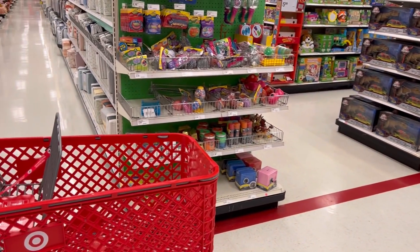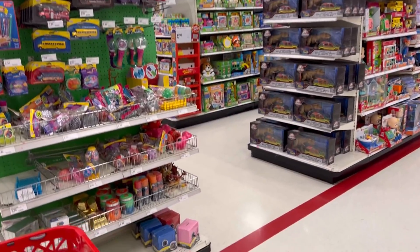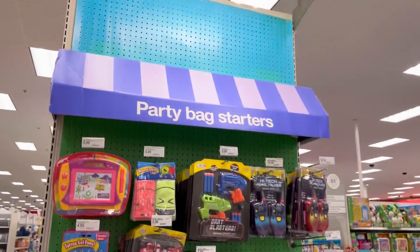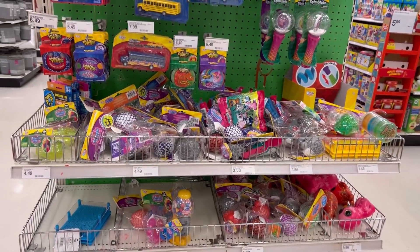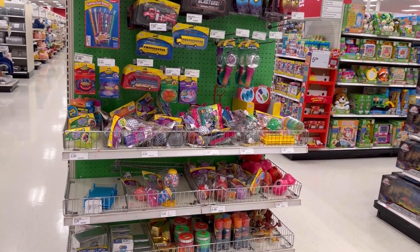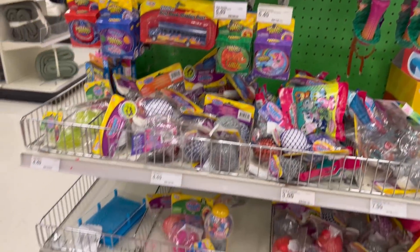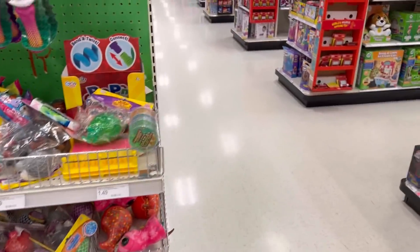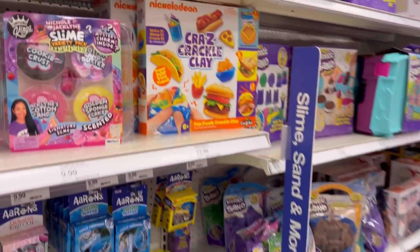Our first destination for our no budget fidget shopping video, of course, has to be the party backstarters. This section has always been called this, which is funny because I've been making these videos — slime and fidgets and all of that — for like years now. And this section has become way more fidgets over the years. It's been so cool, and mind blowing that my slime is now in Target.